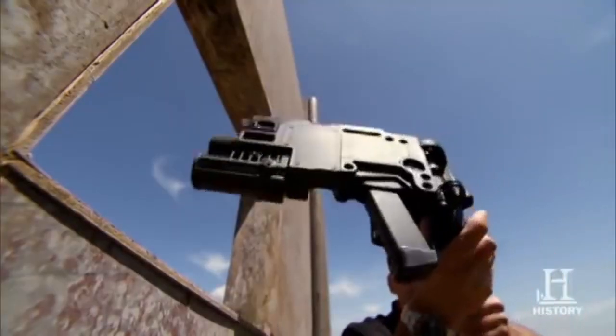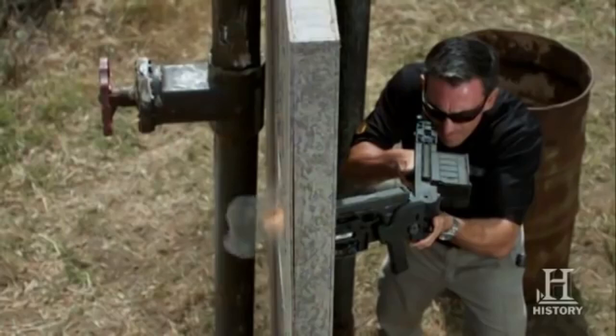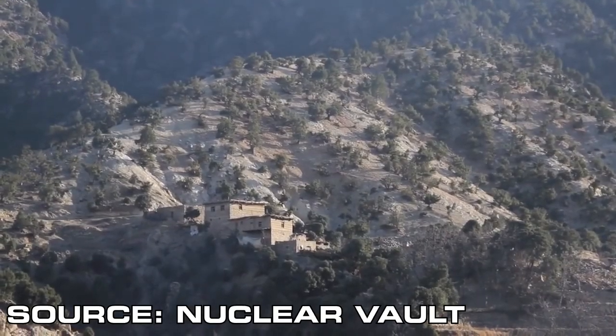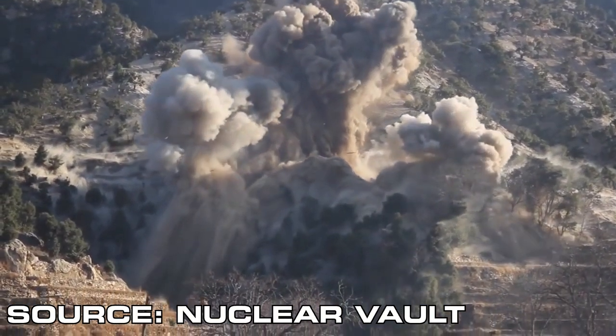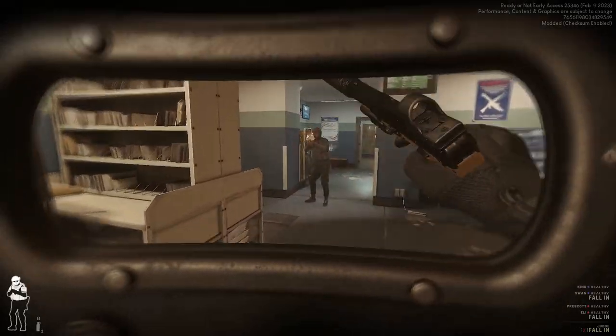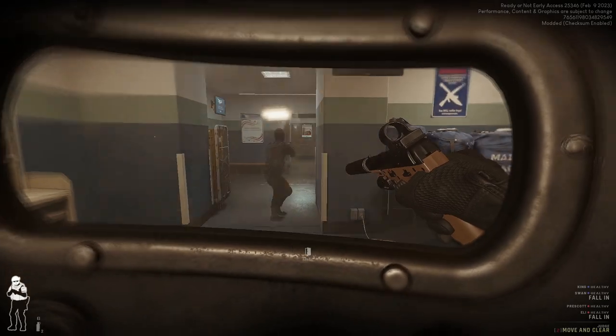Tools have been developed to try and mitigate some of this risk. From sticking guns around corners, using robots, and simply leveling the building, there have been many efforts to reduce the risk of an attacker entering a CQB environment. But one tool has been used to defend against danger for hundreds of years.